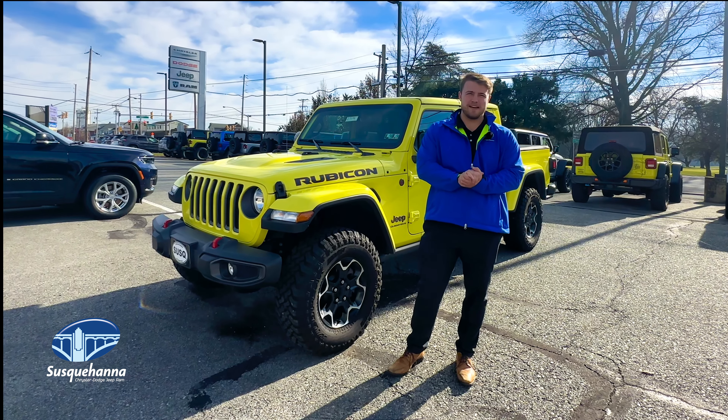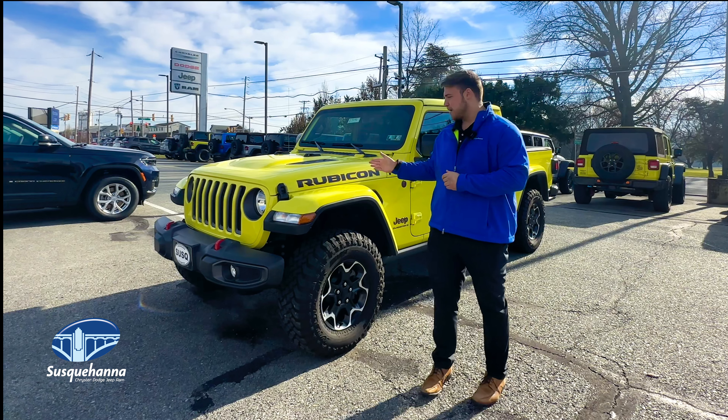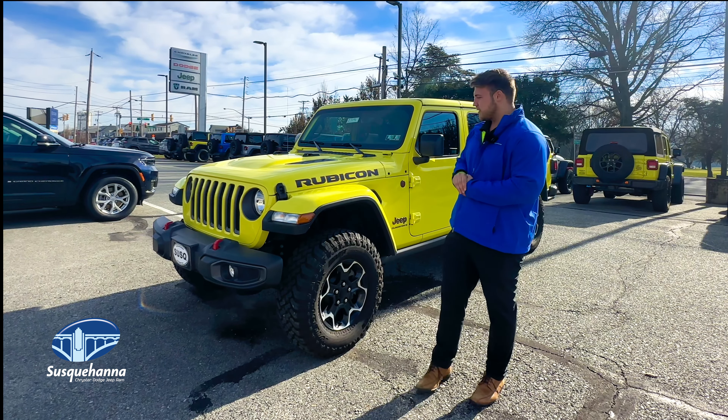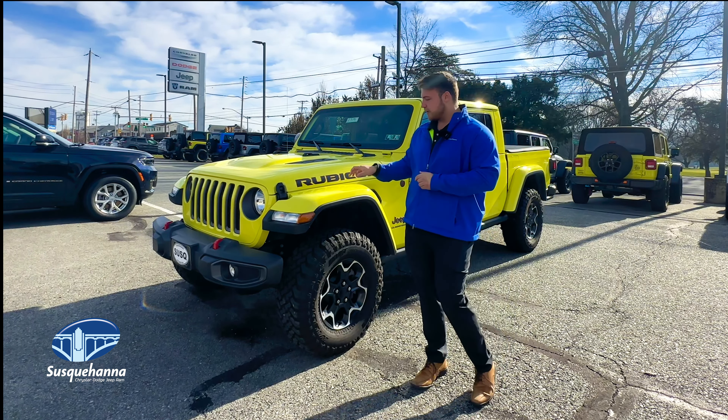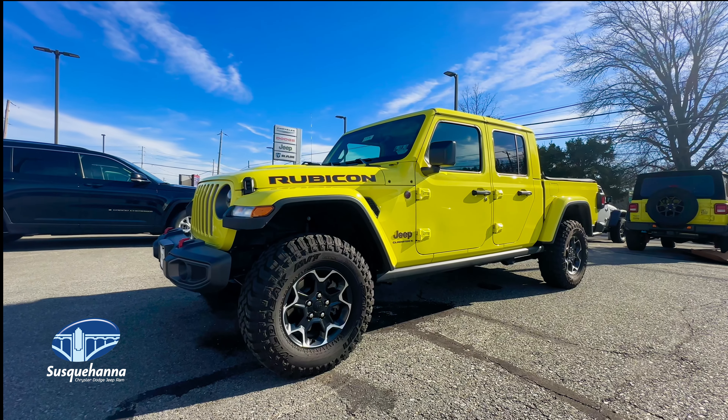Hi guys, my name is Riley Barnett. I am a product specialist here at Susquehanna Chrysler Dodge Jeep Ram. Today I'll be showing you one of our vehicles here, the Jeep Gladiator. This color here is called High Velocity. I'm going to show you some cool tips and tricks with the vehicle. Let's get started.